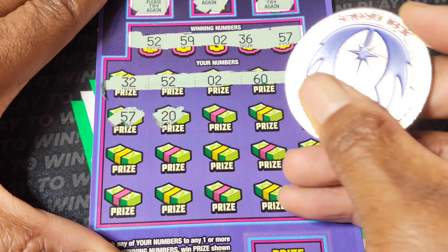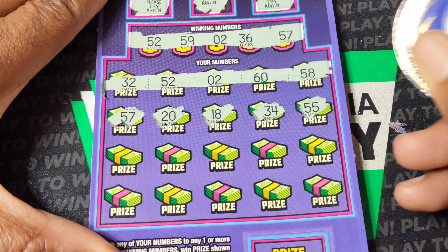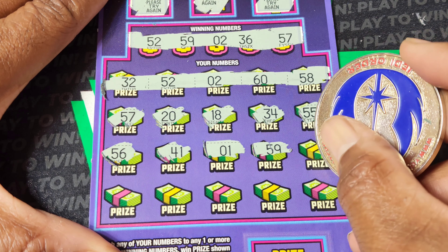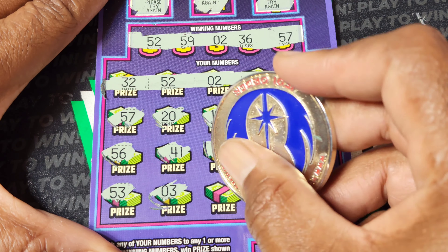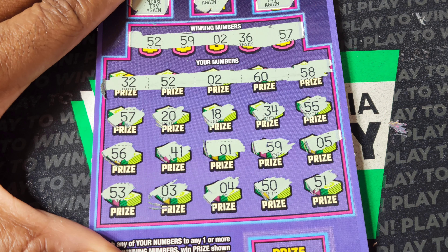57 — we have that. 20. 34. 55. 56. We have 36. 41. Single one. 59 — we have that. 5. This could very well be 50 the hard way. 53. 3. 4. 50. And 51.